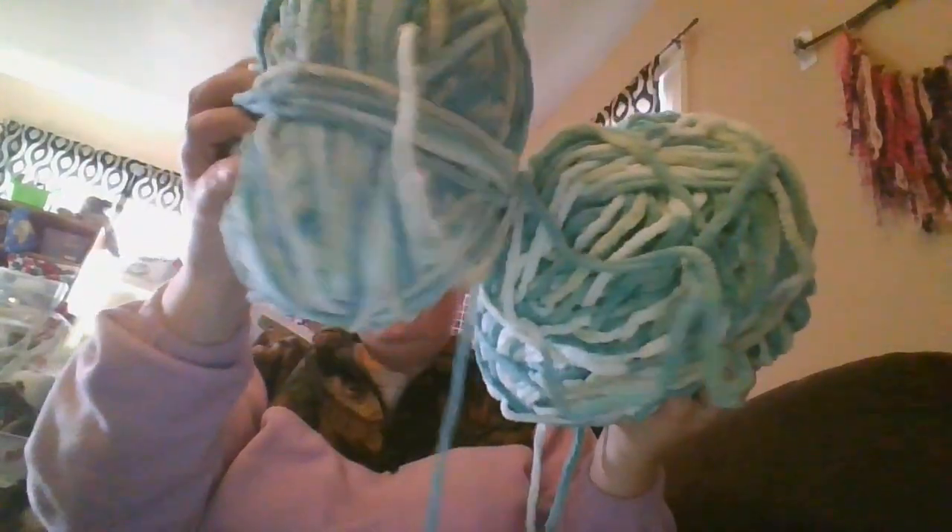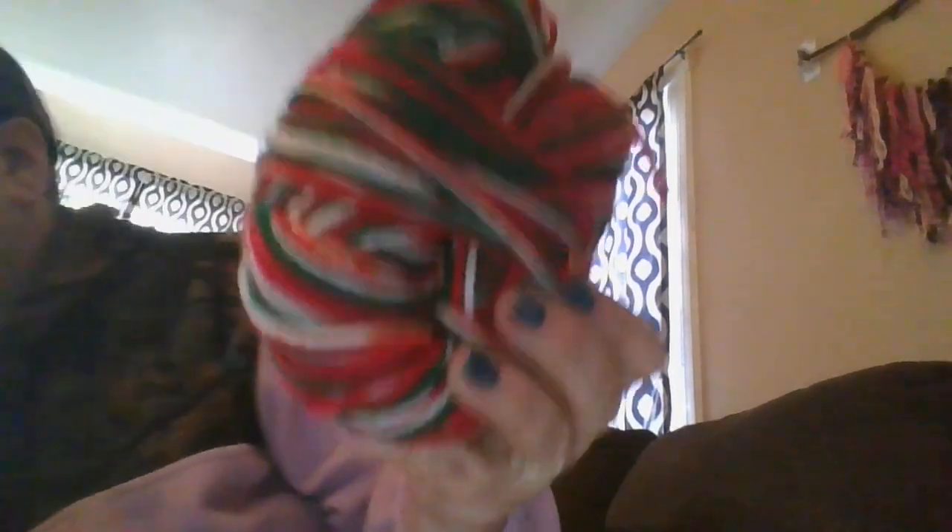I also got two of these Burnett Bundle ones. Then I got another thing of Christmas yarn — a partial one.